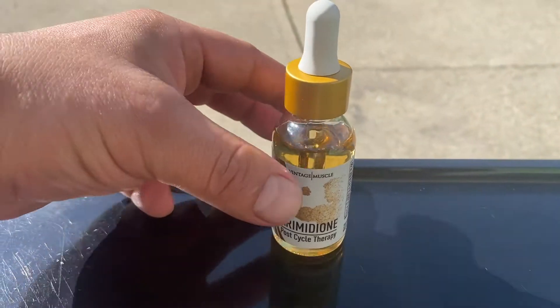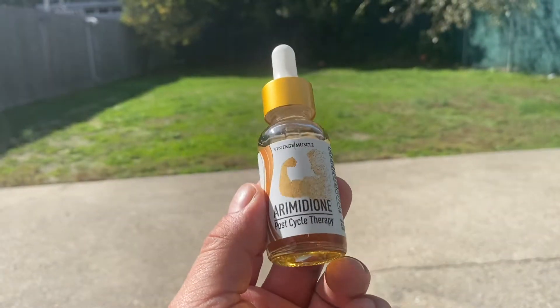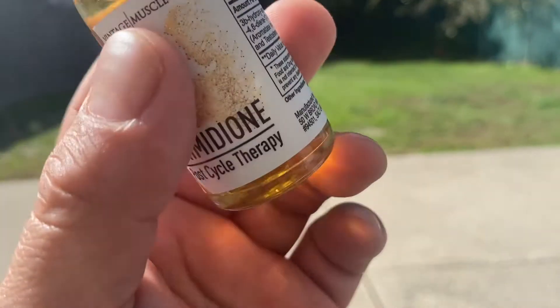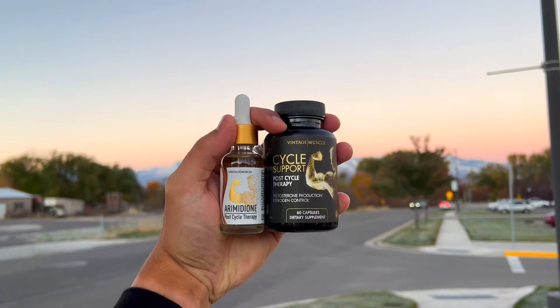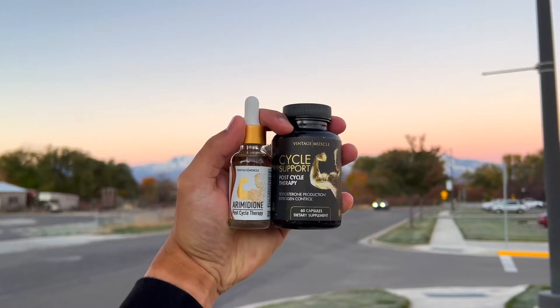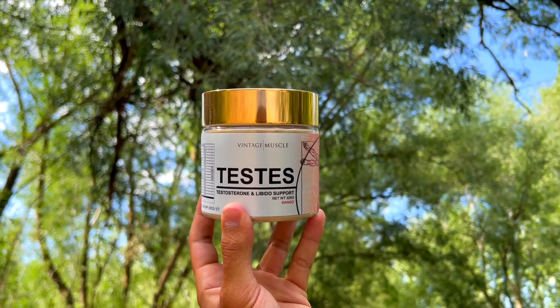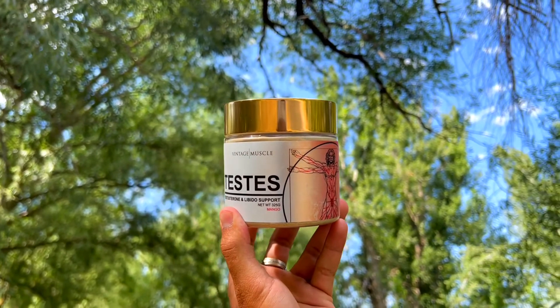Hey, what's up guys, this is Reiki V and today I'm going to tell you all about Arimidone. Arimidone is that post-cycle therapy product from the Vintage Muscle line — this is the anti-estrogen. It's going to help you recover and get back up. Along with Testis, I would stack the two — definitely great products for your recovery.